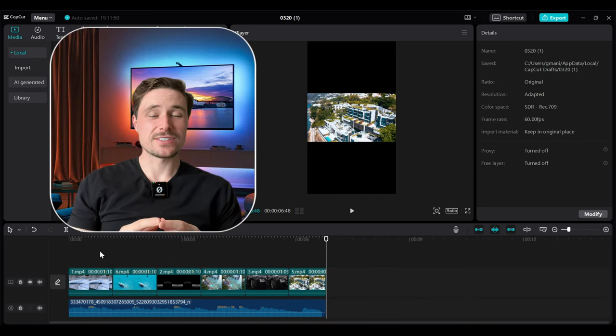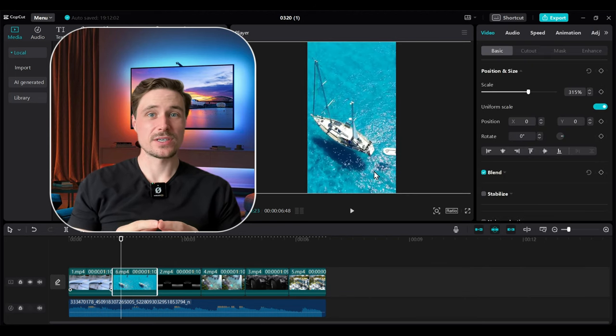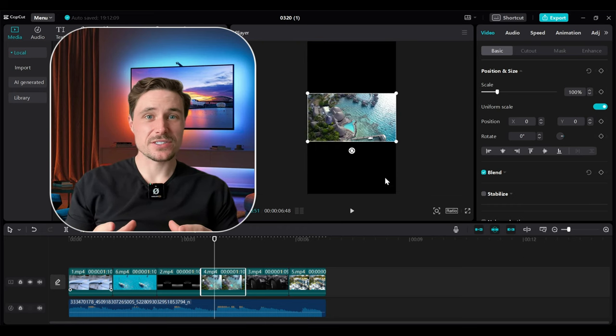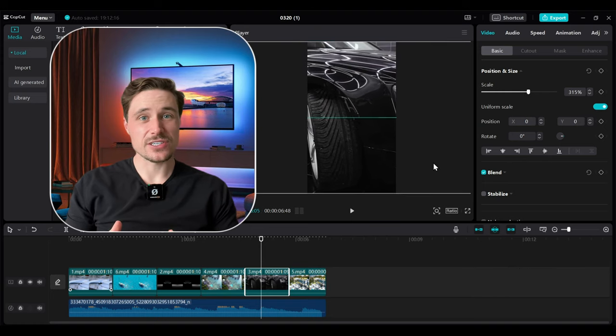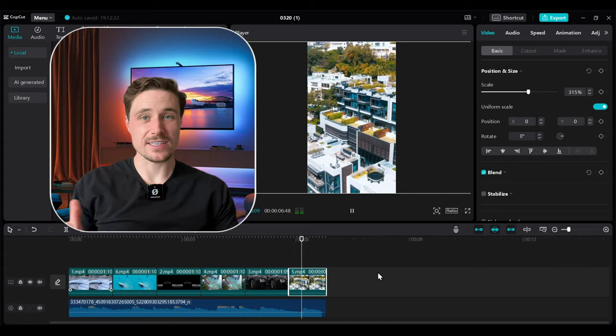These videos are in 16:9 ratio but our editing frame is in 9:16, which we want for reels. So just adjust the clips so they fit the frame. I suggest you match the clips to the pace of the audio — if the audio is fast add transitions for every one to two seconds, and if it's slow you can do every three seconds, that's fine.